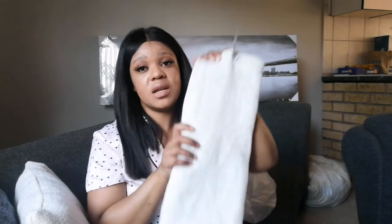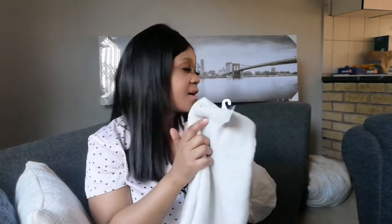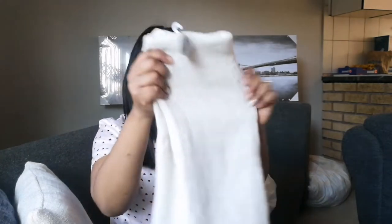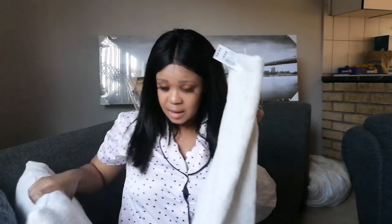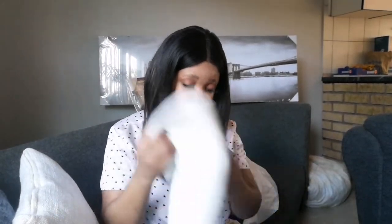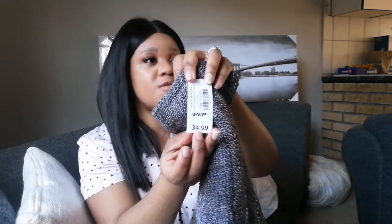I also got these cushion covers. Since I'm decorating my living room, I decided we need new cushion covers because I'm transitioning to neutral colors. I got this nice white with beige — the texture and color is very beautiful. I got two in this color and they were 34 rand 99 each. I also got this one in a charcoal grayish color, also 34 rand 99, and I've already put a cushion in it.